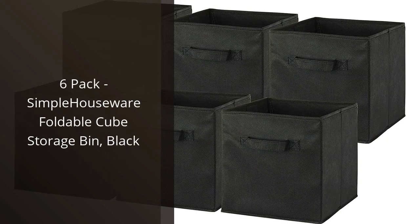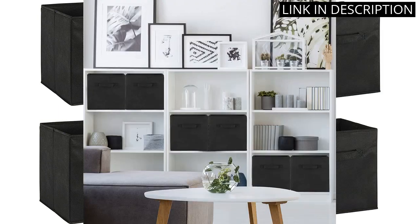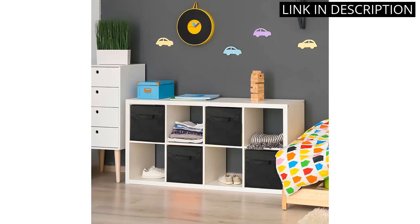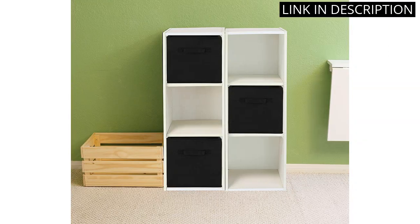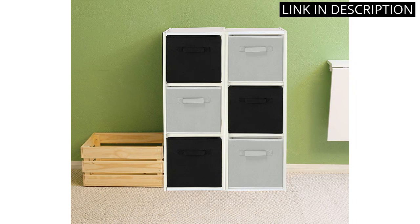I recently purchased the 6-Pack Simple Houseware Foldable Cube Storage Bin and I'm very pleased with the product. The bins are made of a strong and durable material and they fold flat when not in use, making them very easy to store. The black color looks great in my home and they are perfect for keeping my items organized. I especially appreciate how the handles on the sides make them easy to carry. I highly recommend these bins to anyone looking for a great storage solution.